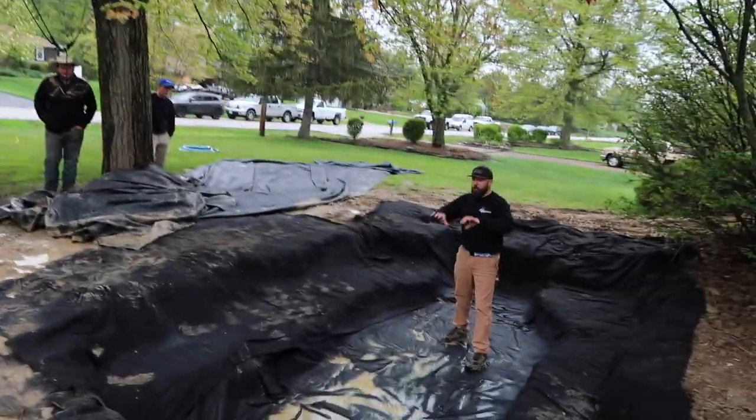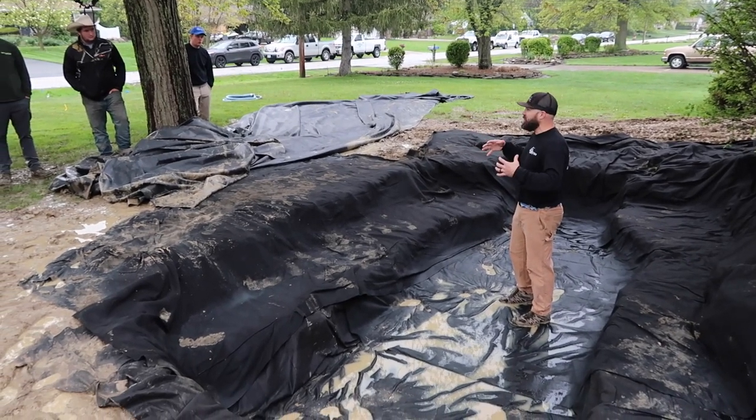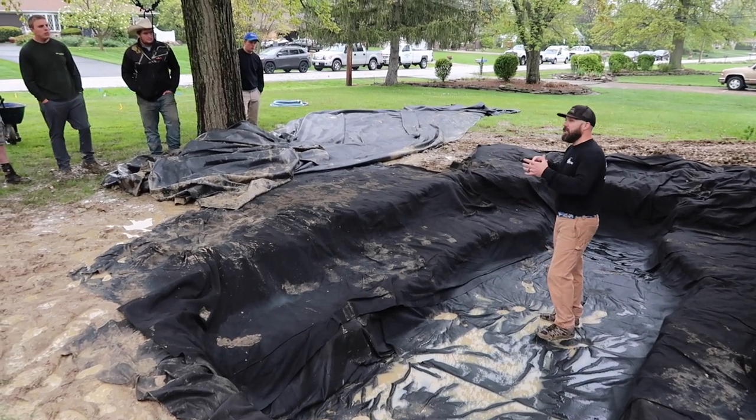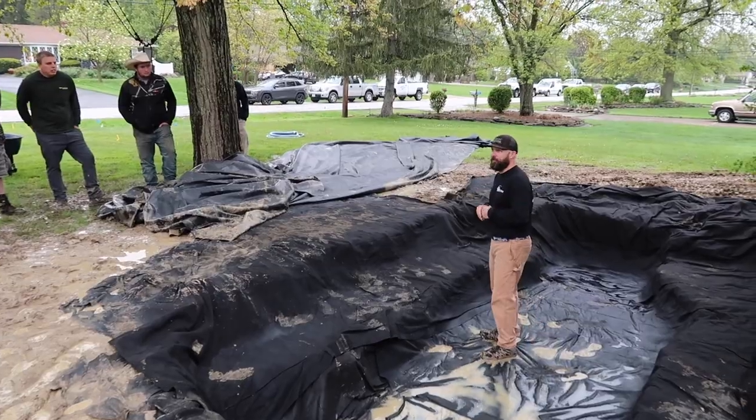We're going to drag the liner back in, pull it out, and give it some slack. We don't want it nice and taut in there — we don't want it stretched. We got plenty of liner here. We're going to pull that out, and then we're going to start the chain game getting rocks down in here, and then I want you guys flying with it.